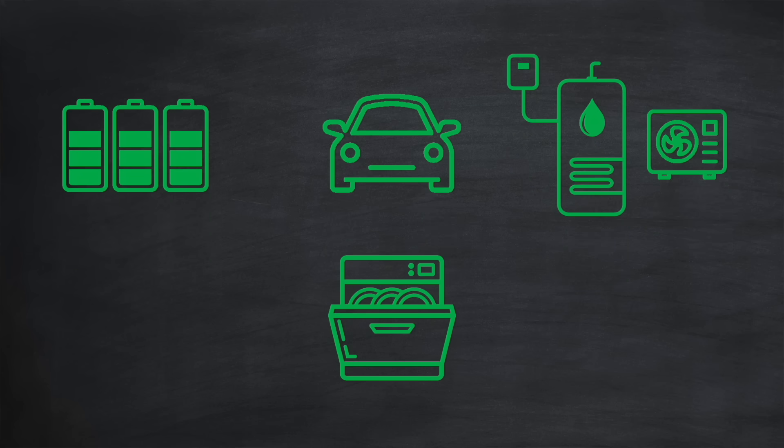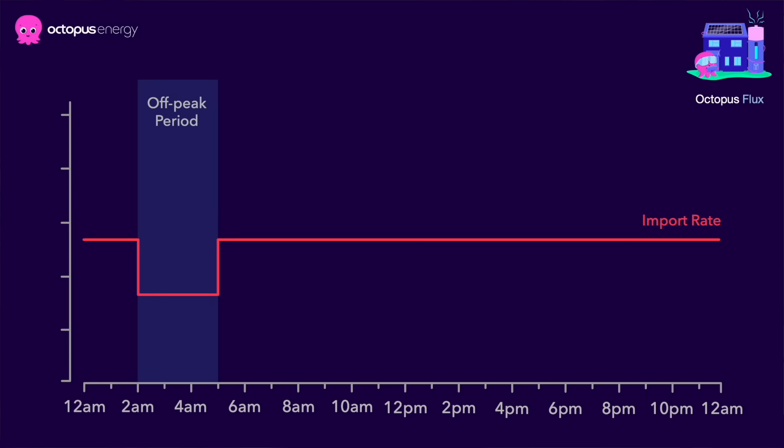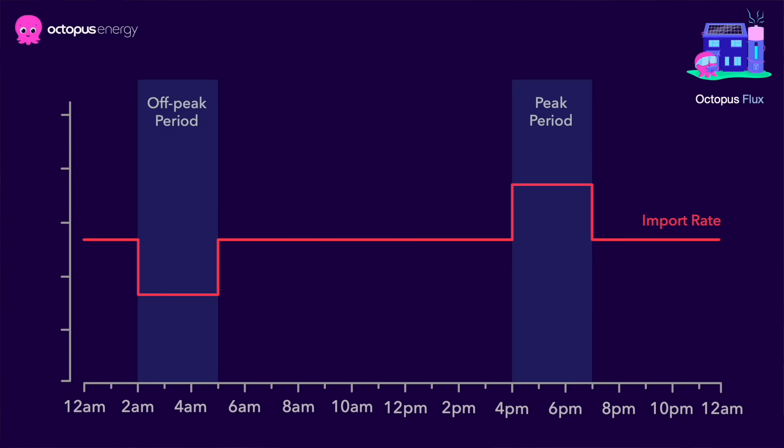Some users also run heavy appliances at this time, such as dishwashers. I'd always recommend you check the safety guidelines of those appliances before operating them in an unattended way. There's also a peak period between the hours of 4pm and 7pm, where the import rate increases by around 40%. This surcharge is designed to discourage use of the grid when demand is high and fossil fuels are having to be burned to meet that demand. Users typically ensure their home battery is sufficiently charged to power their home throughout this peak period, and also avoid heavy appliances like dishwashers and clothes dryers.